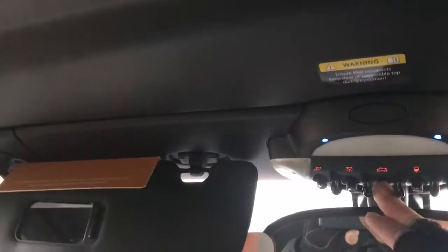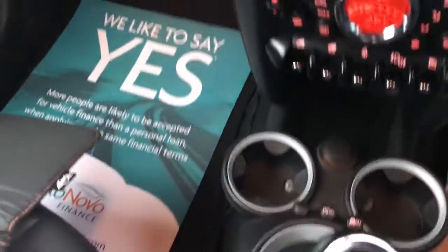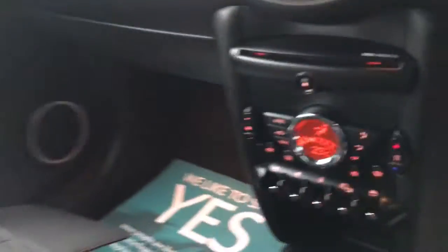I'm just closing the roof at the minute — those are the final stages of the roof closing — and I'll give you another look at the outside of it. It's a six-speed manual gearbox, and you've also got an AUX and a USB port just under there.